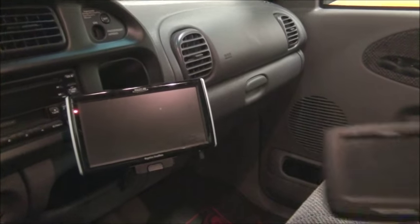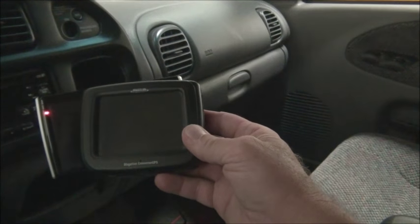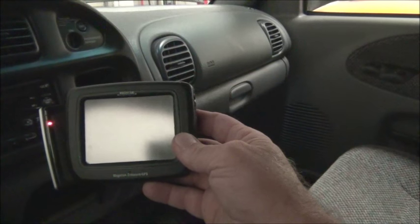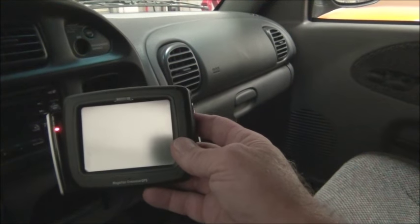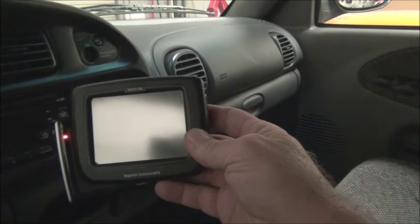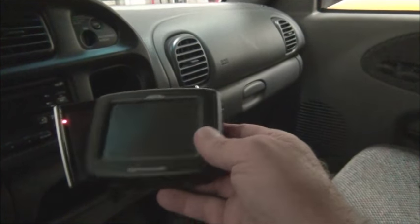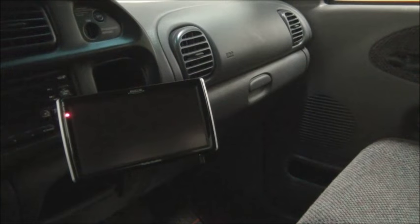Let me first show you the one that we used for many years — this is the Magellan Crossover. Great little unit. This thing has been through everything. I made a custom mount for it so we could have it on the dash of our Yamaha Rhino, and it's seen probably 6,000 miles on the Rhino, plus tens of thousands of miles in vehicles and hiking. This is what kind of sold me on the Magellans.